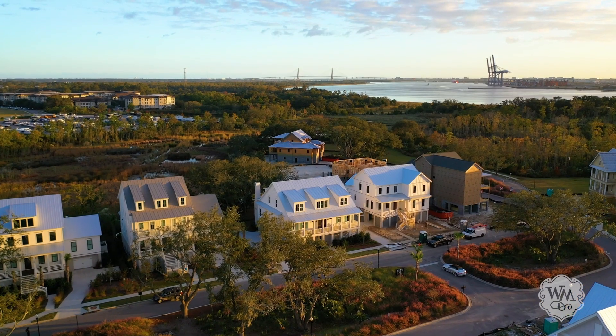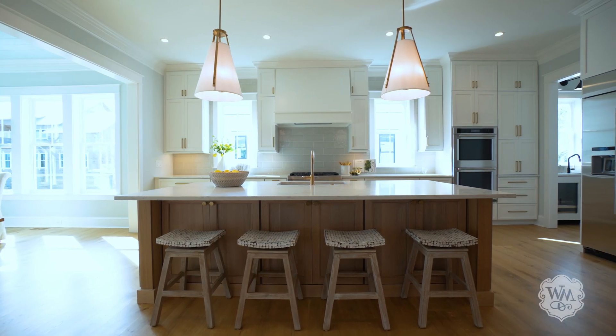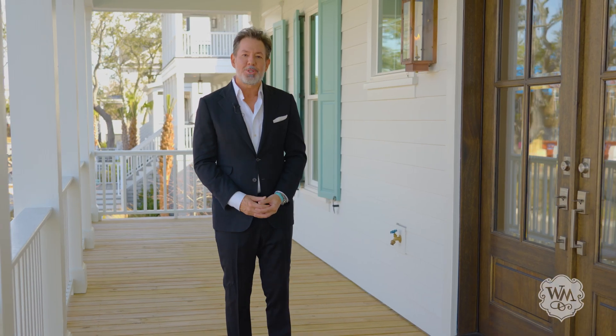Set on the marshes of the Cooper River, this brand new custom built coastal home features modern design, luxe finishes, and low country charm. Come on, let me share it with you.